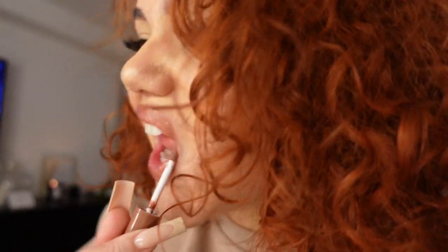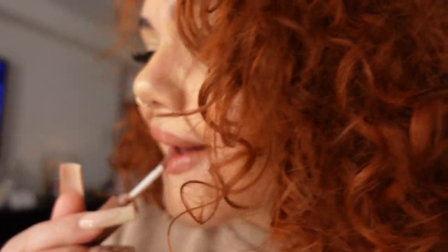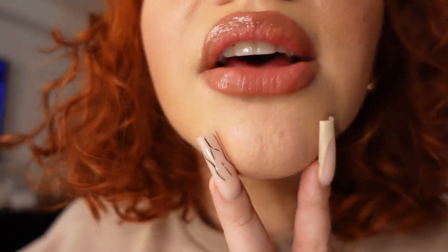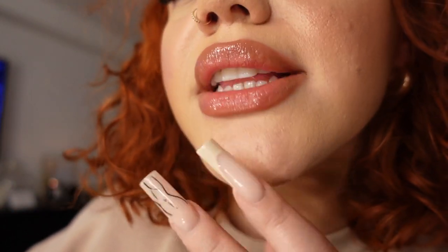It might look reddish-undertoned because my lips are so pigmented, but to me it's not. It's just my favorite — it's just a vibe. You can't go wrong with this at all, and I feel like this should be your first purchase if you're thinking about buying any of these glosses.